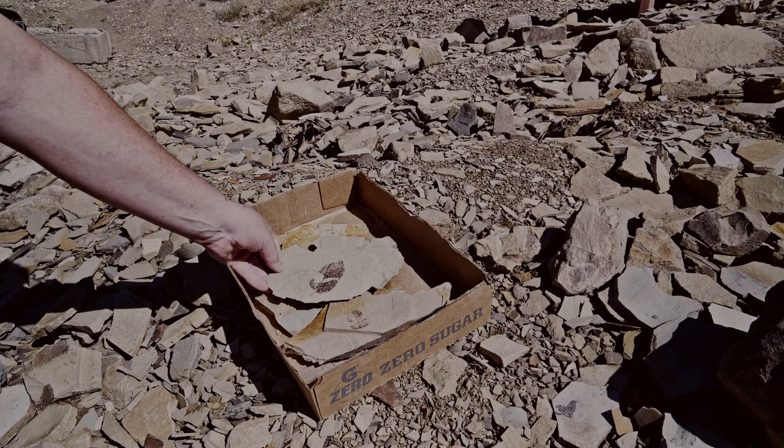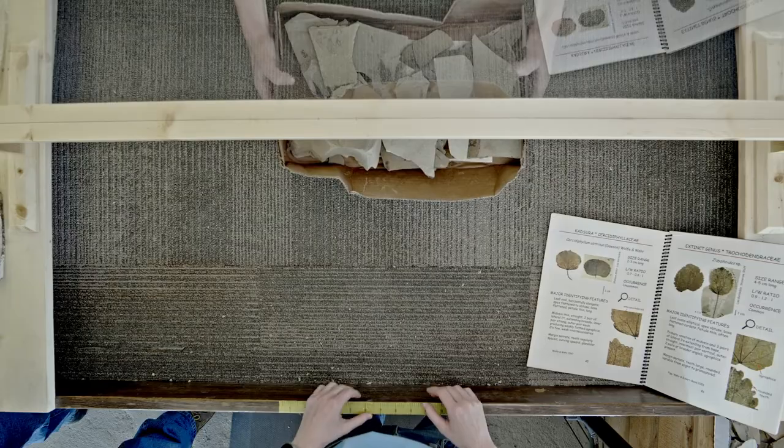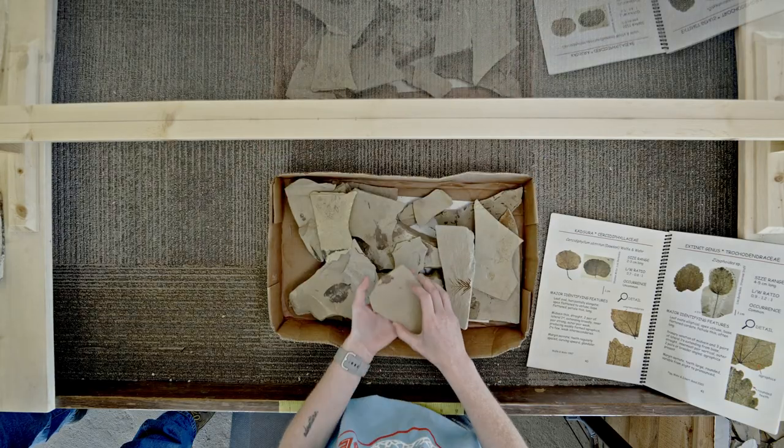Now that you're done searching for fossils, bring everything back. Even if it looks like a small speck, it could be something significant. Bring them back to the Interpretive Center, and we will look at the specimens with you and explain what you have found.